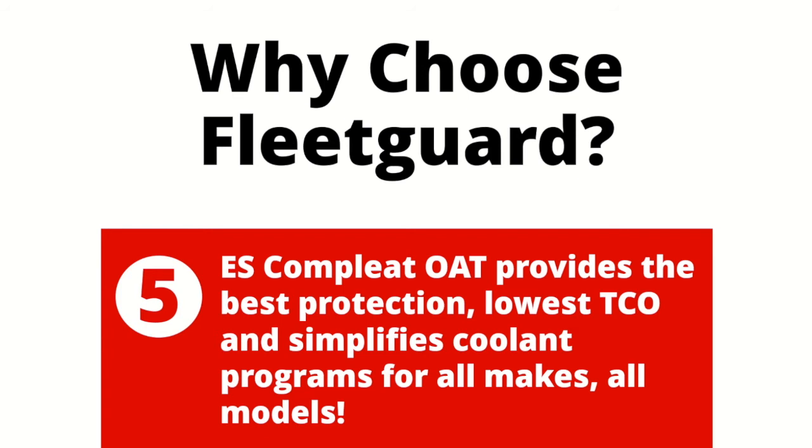It's simpler for the person ordering and stocking inventory, simpler for the technician whose job is maintaining all of those engines, and it's simpler for your customer's operations. It's a winning combination.